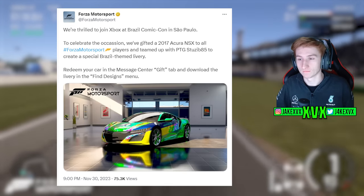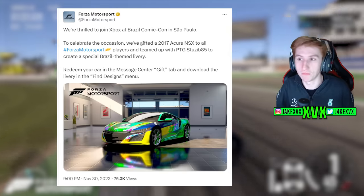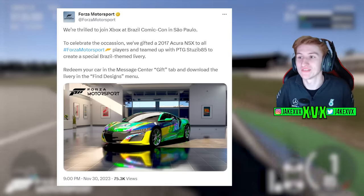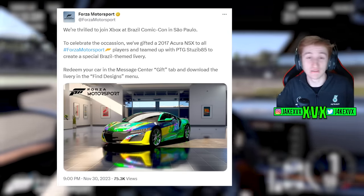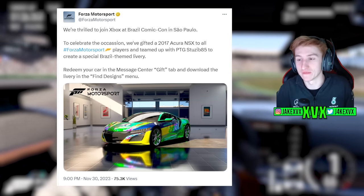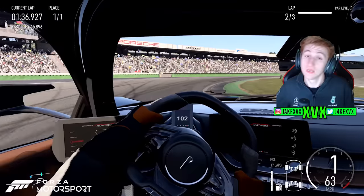Over on the Forza Motorsport Twitter page, Forza Motorsport is joining Xbox at the Brazilian Comic-Con in São Paulo, and to celebrate that occasion they have gifted everyone a 2017 Acura NSX. It comes with a nice fancy design on it, so even if you're not interested in the design, go and claim the free car — why not?